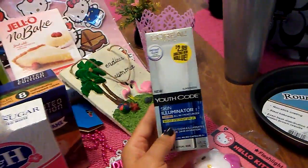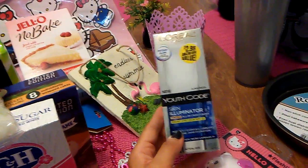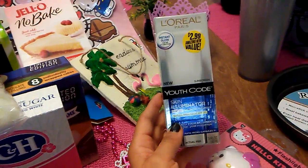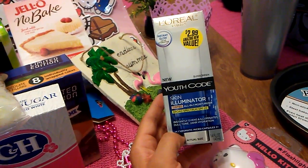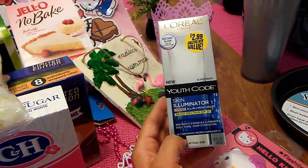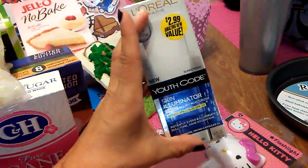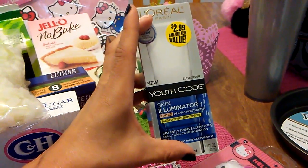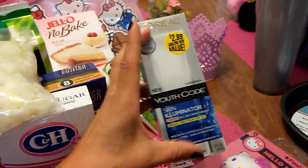I picked up this L'Oréal Youth Code Skin Illuminator Tinted, and it has 20 SPF. I only picked up one because I want to see if I like it. It is a sunscreen and it instantly evens and illuminates dull tone with 24-hour hydration. I actually want to see if I like it, and if I do, I will be repurchasing another one. I just didn't want to get two and then not like it.